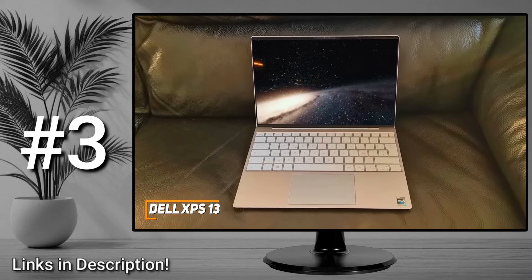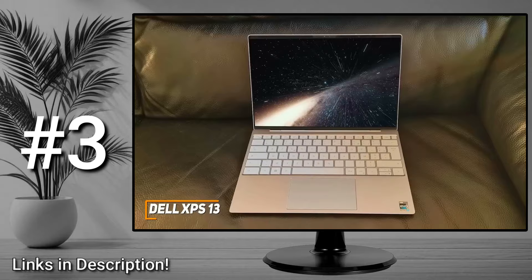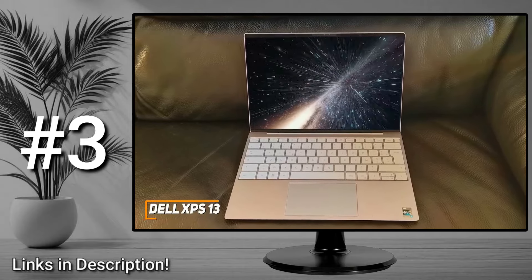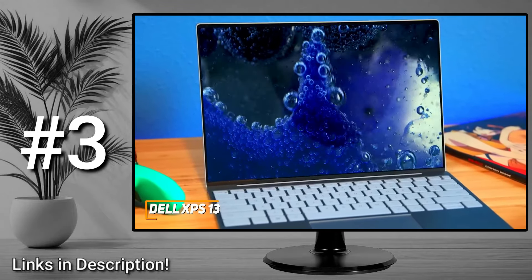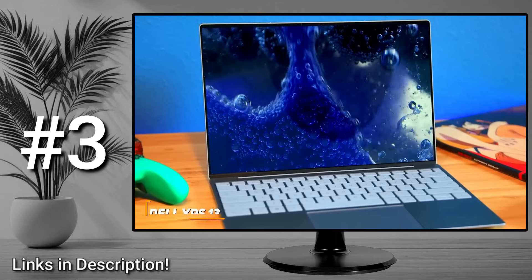The Dell XPS 13 is a versatile laptop that comes with excellent build quality, a stunning display suitable for watching content, and enough processing power to handle just about any task you could reasonably expect at this price point. If you want a powerful laptop that performs on par with more expensive models but for a much lower price, this is an excellent choice to consider.